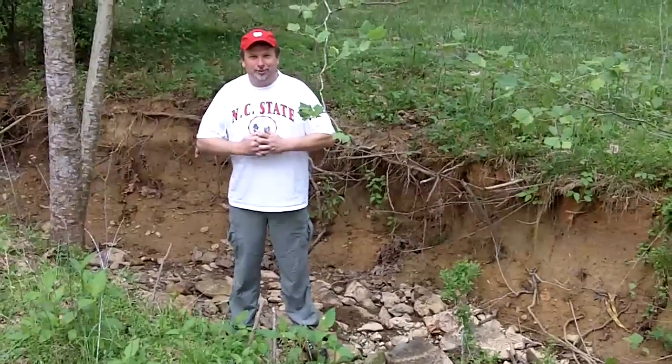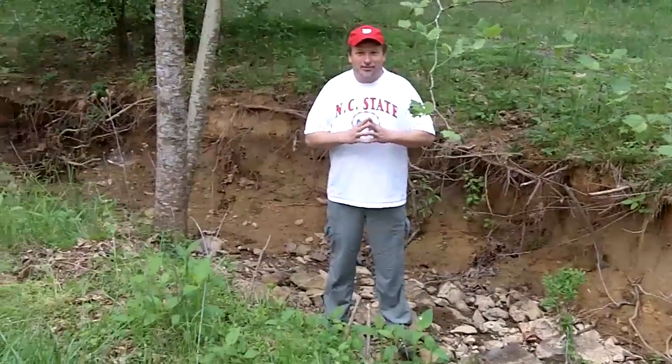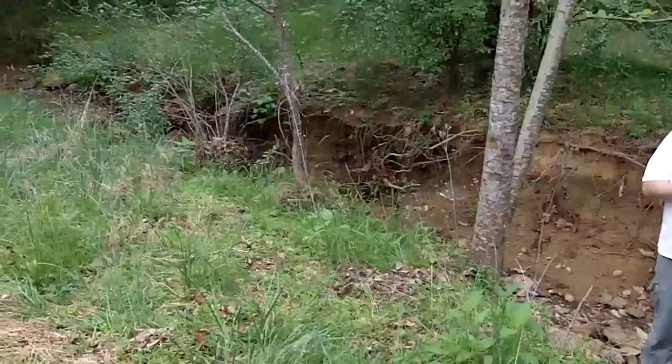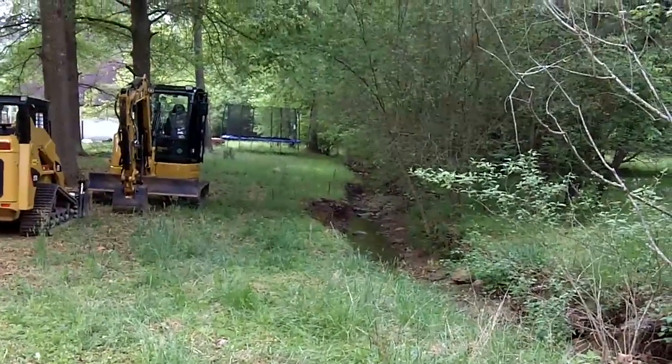The project today that we'll be working on — we're actually going to regrade the stream banks back to a stable slope, and we're going to replant native trees and shrubs that will help anchor that soil in place.